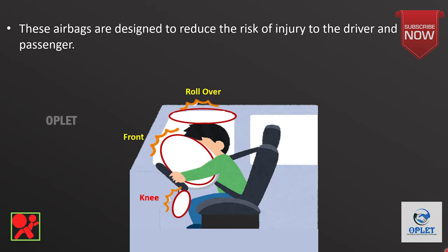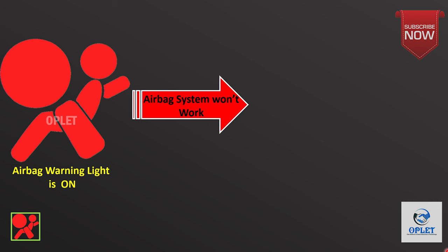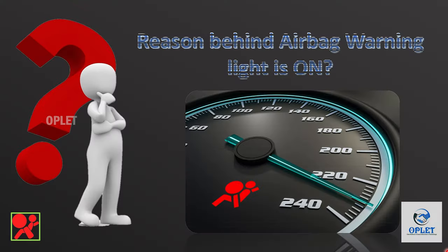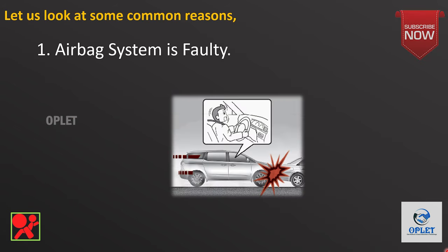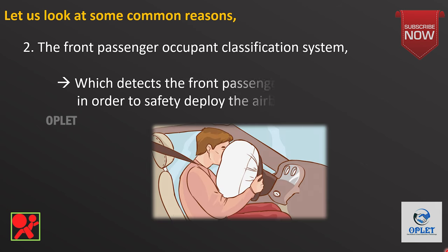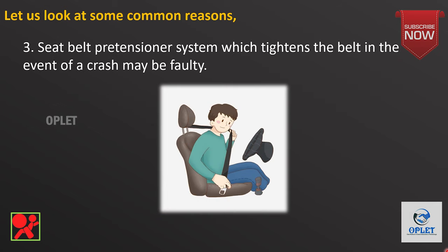These airbags are designed to reduce the risk of injuries to the driver and passenger. If this light goes red, it means that at least one element of the airbag safety system is not working properly and the airbags may not inflate in the event of a collision. This could be a significant safety concern. Problems that can trigger the SRS warning light include: the airbag system itself being faulty, the front passenger occupant classification system — which detects the front passenger's weight and position to safely deploy the airbag — being faulty, or the seat belt pre-tensioner system — which tightens the belt in the event of a crash — being faulty.